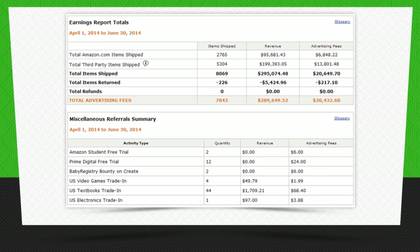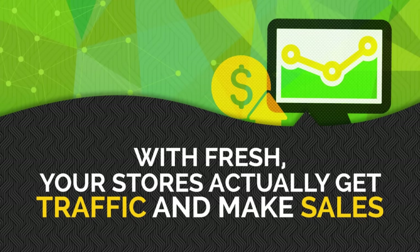That means with Fresh your stores actually get traffic and make sales — even if you don't run any paid ads, people will come and they will buy. Not to mention they look amazing. So let me show you around. This is the seventh release of Fresh Store Builder and that means it's got more features packed into it than any other Amazon store — seven solid years of development.